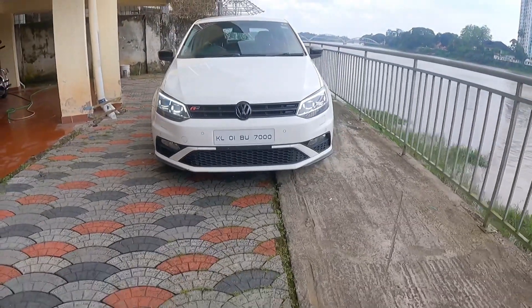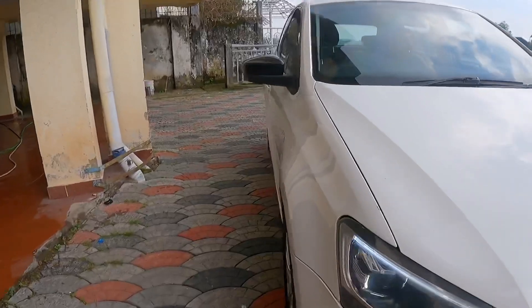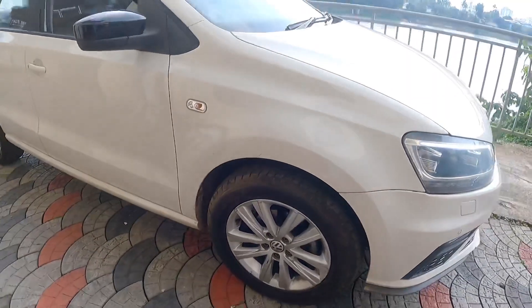So let us take a look at the exterior. We can get to the tires and grip. I like the good tires and grip — we have about 90% tread grip remaining. We also have alloy wheels.